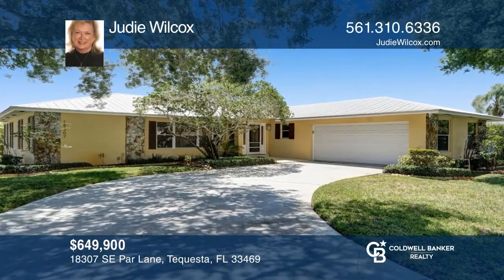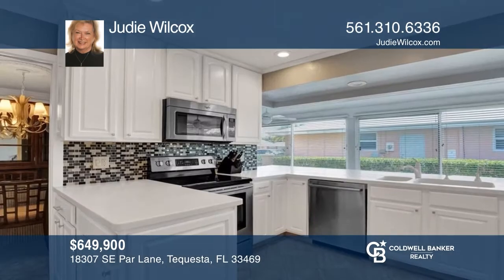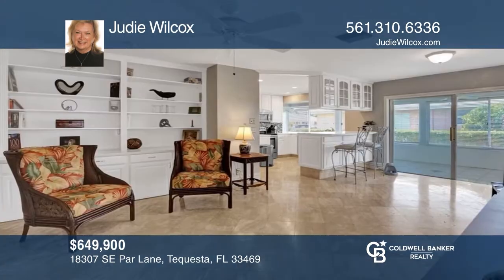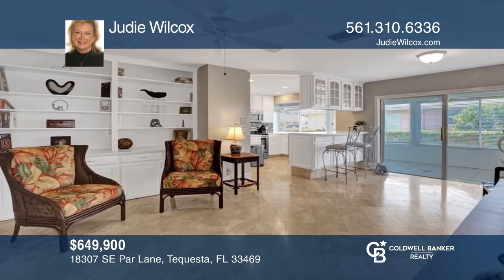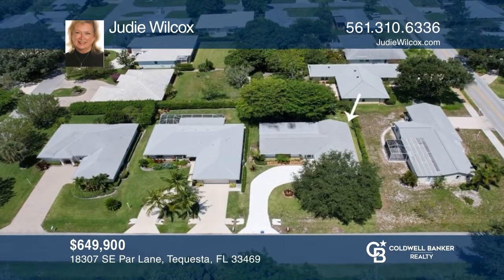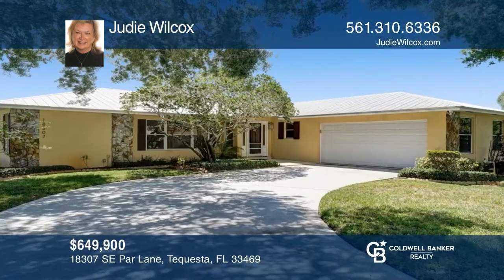Located on a corner lot with a long driveway, this three-bedroom home is ready for gathering. The family room and kitchen open onto the Florida room, and the formal living and dining rooms create an easy flow. The primary bedroom has an adjacent office, reading area, or craft room. Little Club is senior living at its best. Learn how to make this home yours with a call to Judy Wilcox.